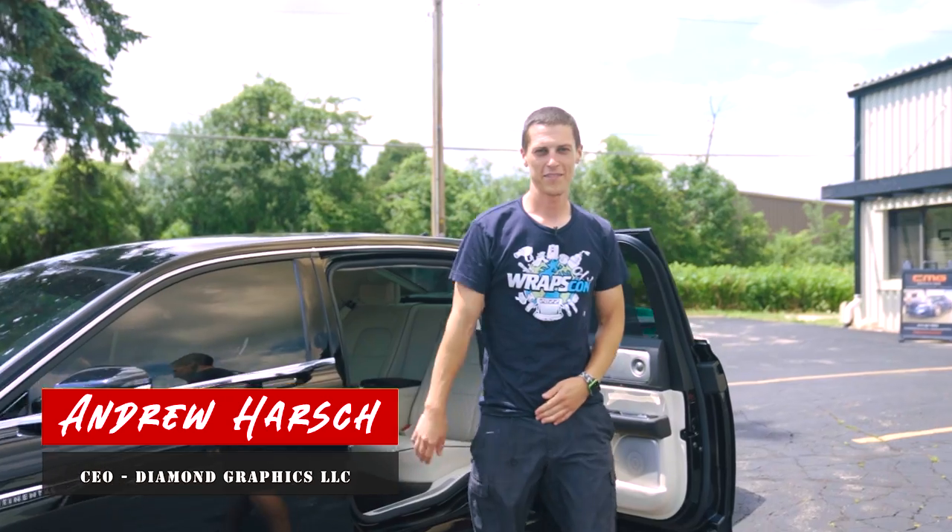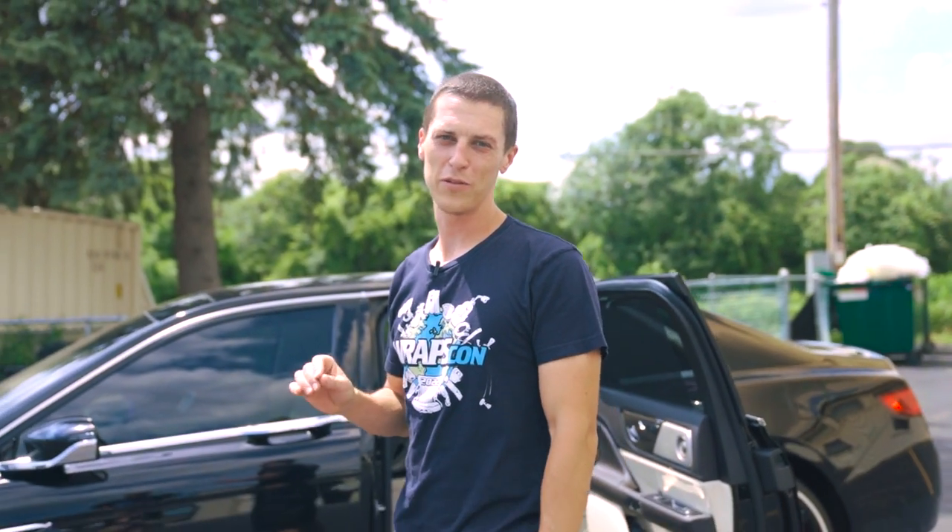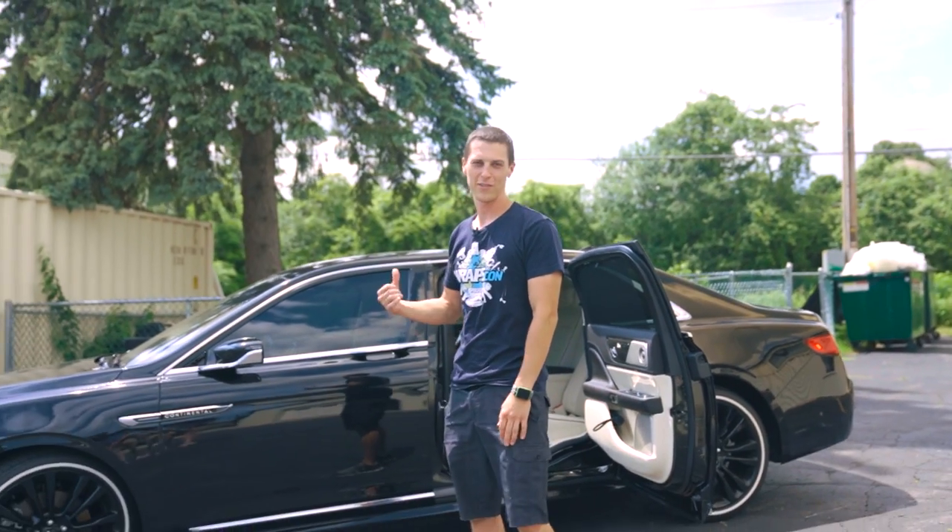What's up guys, this is Andrew at Diamond Graphics. We've got a pretty unique car in the shop this week — it's going a super cool KPMF color, so stick around for the transformation.